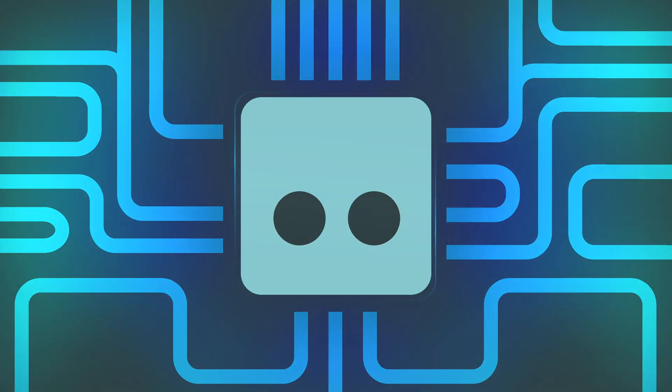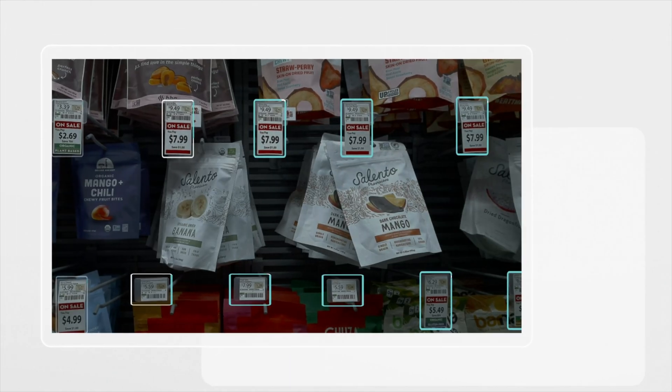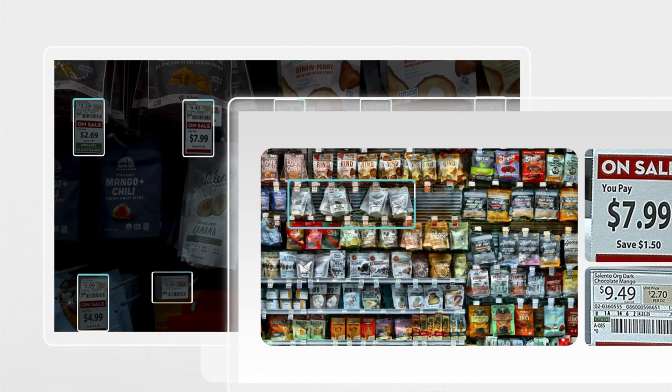Using the most advanced 3D technology in retail, all shelves and price tags are scanned. It finds mismatches before shoppers ever notice.